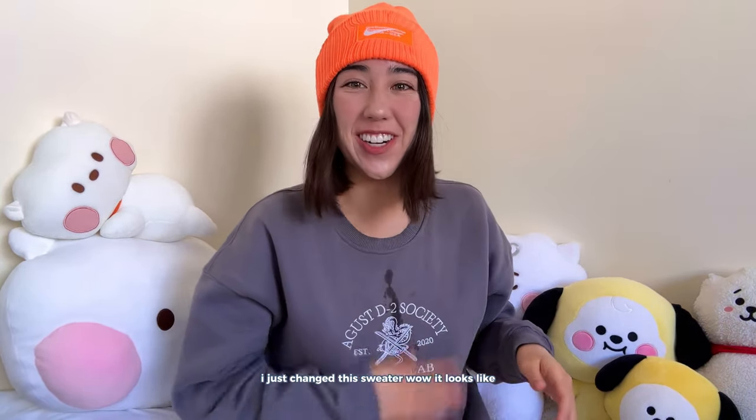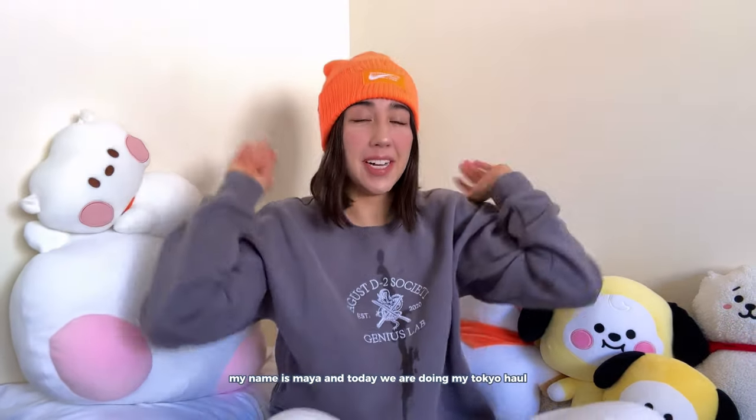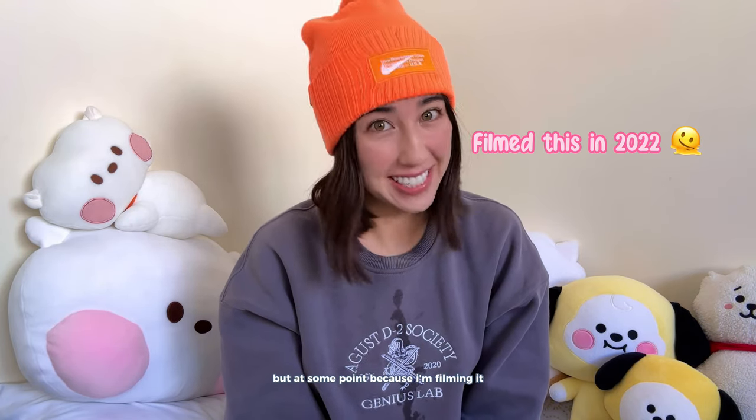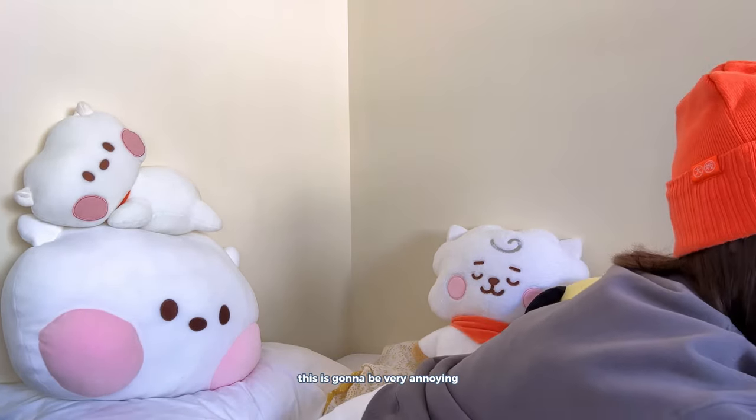Is this lighting okay? Hello, welcome back, my name is Maya and today we are doing my Tokyo haul. I feel like this is long overdue. I'm gonna do it in a similar order that I did my Seoul haul, so I'll do skincare stuff first and then just kind of see what the flow is like.